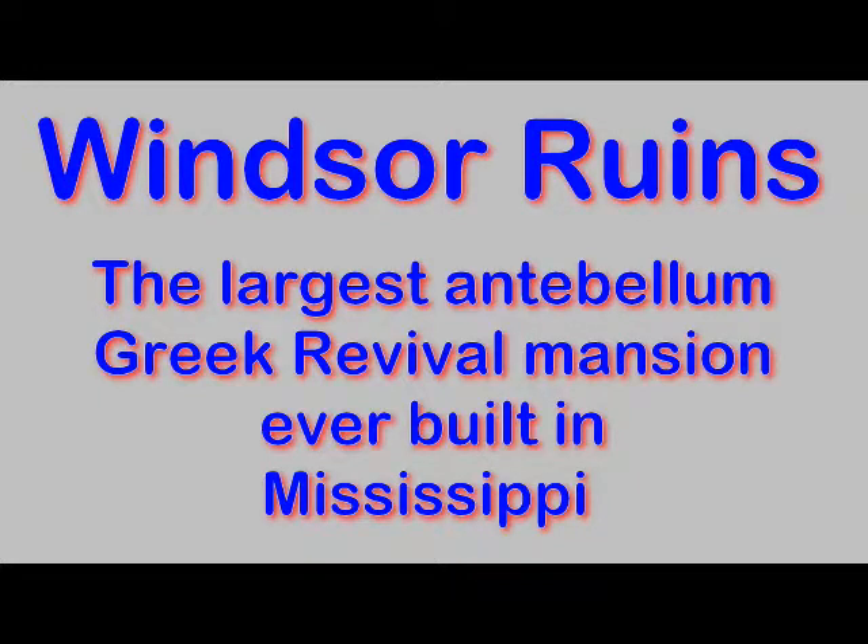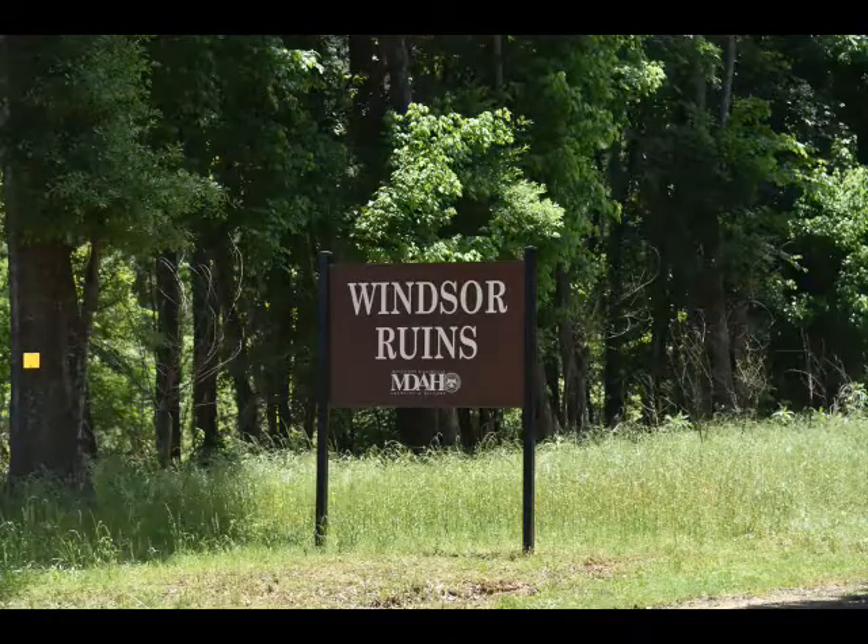Hi, I'm Phil Constantine and this is Travels with Phil. These are the Windsor Ruins in Mississippi. I was there on May 4th, 2016. First I'll show you the video I took on the scene and then I'll tell you more about the house as I show you some of my pictures.